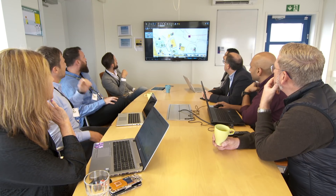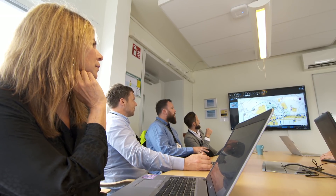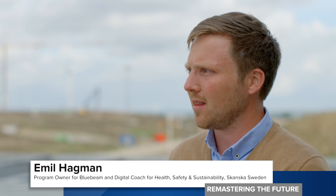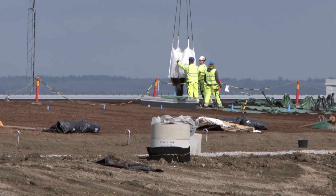Skanska digital coach Emil believes Bluebeam even holds the key to attracting the workforce of the future. I think it's important, in the future, to get the employees that we want. They will be more demanding, they will be more picky. People will demand much more in the future from the mobility and the digital workflows.